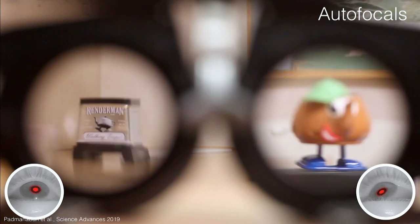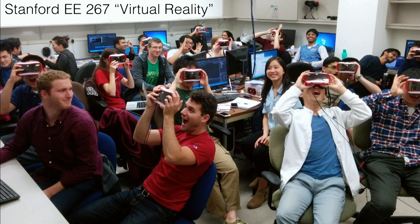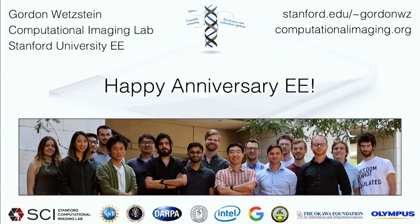I also developed a course on virtual reality where students build a head-mounted display from scratch, learning computer graphics, programming, tracking, working with Arduinos and many other things. It's been a ton of fun to teach for the last four years. With that, happy anniversary EE — it's been a pleasure to be part of the department.